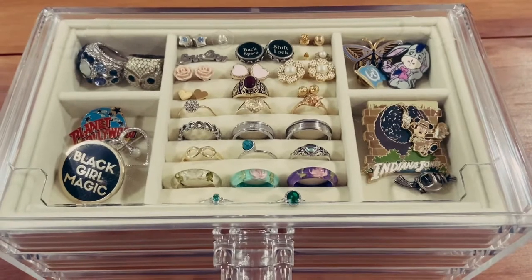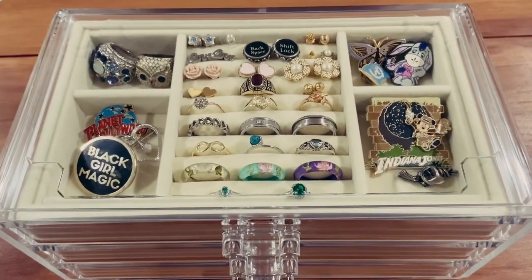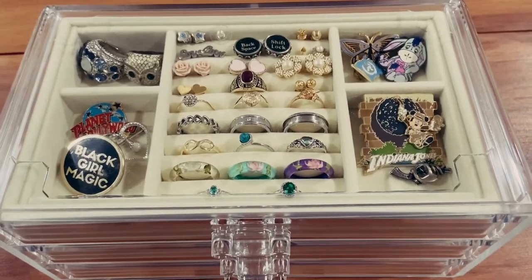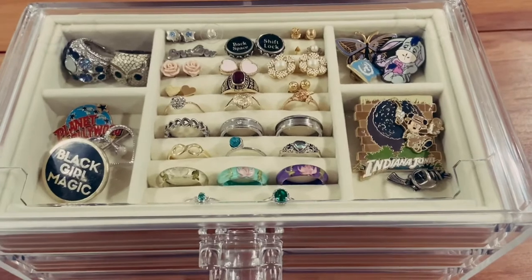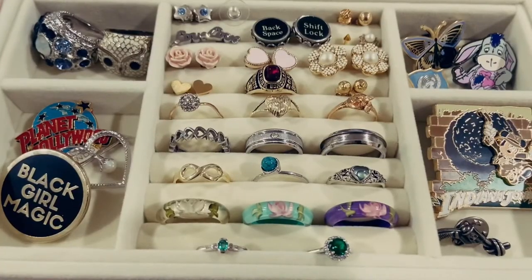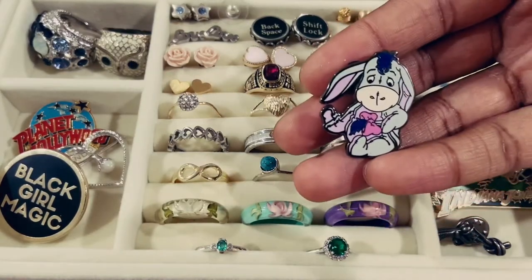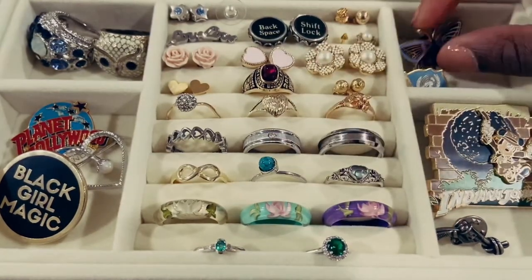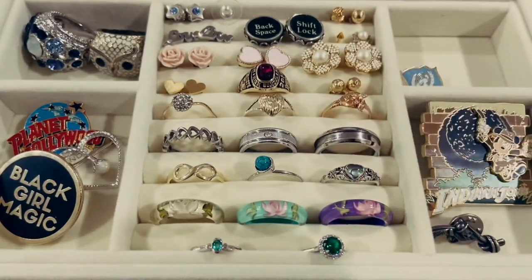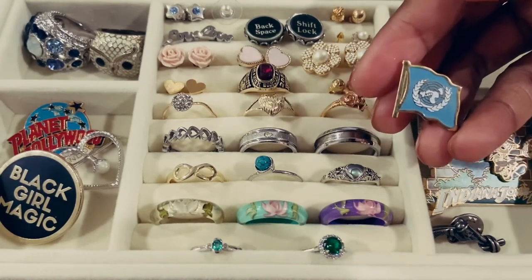I got this jewelry box from Amazon and I will link both of the jewelry boxes in the description. In the top drawer it is actually see-through on the top so you can see what I have. On the right I have some pins — there is an ear pin from Disneyland in California and a butterfly pin from Rifle Paper Company, and the United Nations pin from the United Nations headquarters in New York City.